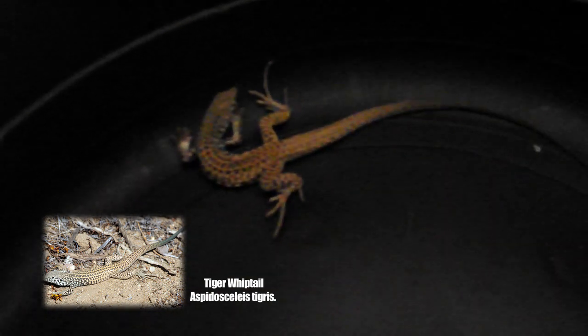Hi! So check it out! Dude, this is a tiger whiptail lizard. Look at the size of that freaking tail!